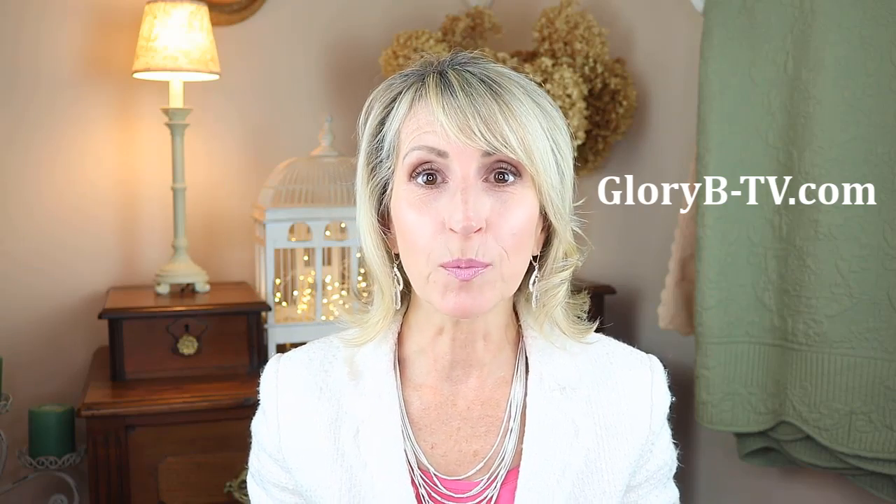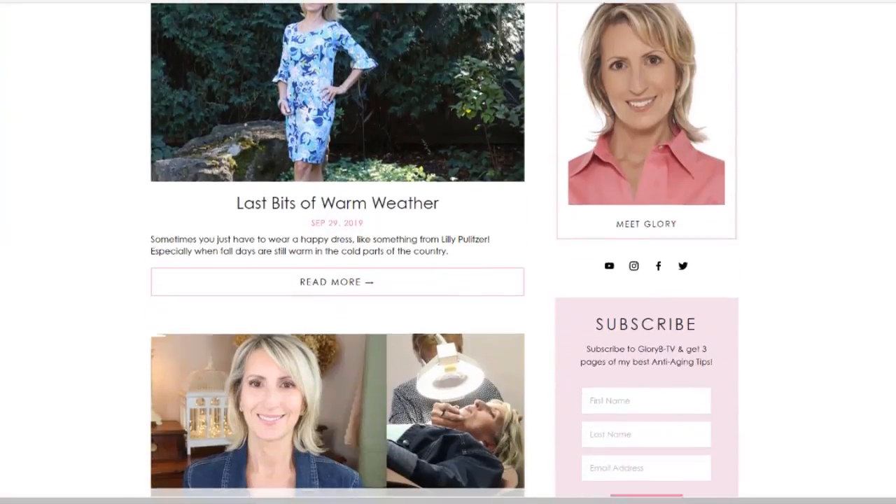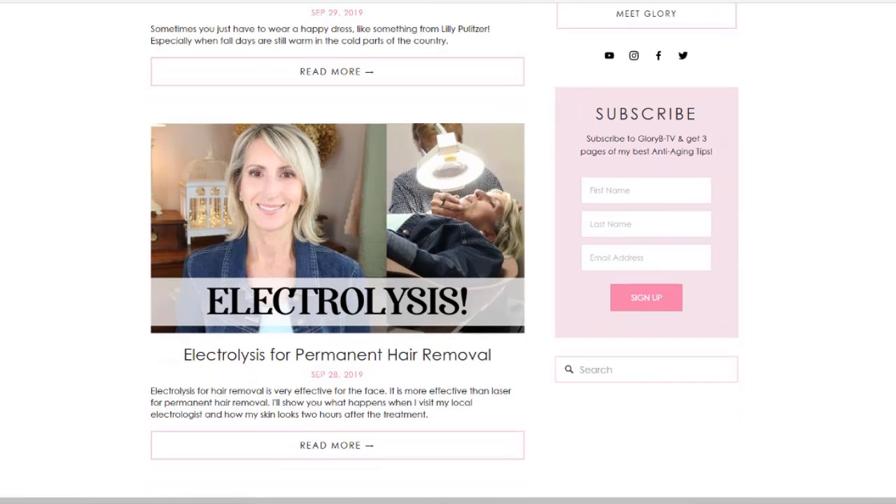On the site, I'm sharing more inspiration about anti-aging through skincare, makeup, nutrition, and fitness. On the home page, when you scroll down, there is a subscribe box, and when you sign up, I'll send you my best anti-aging tips in a three-page document.